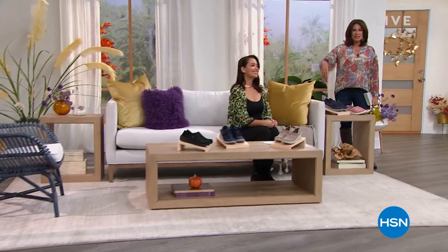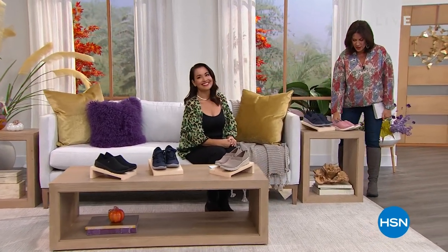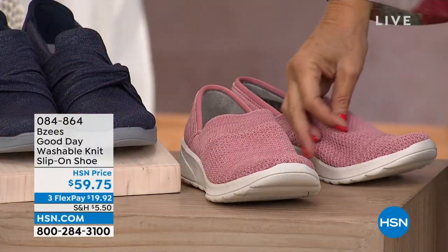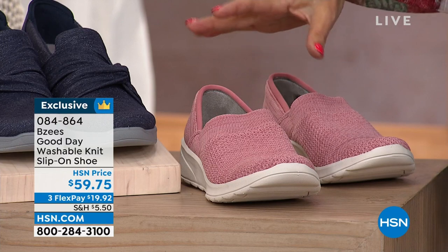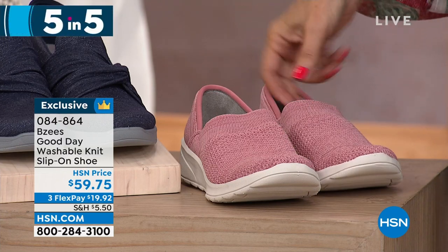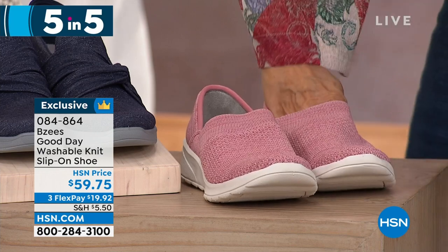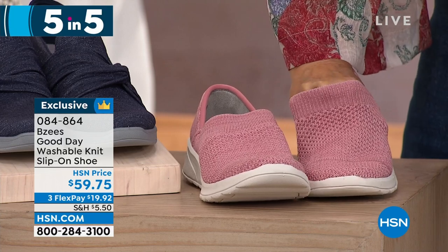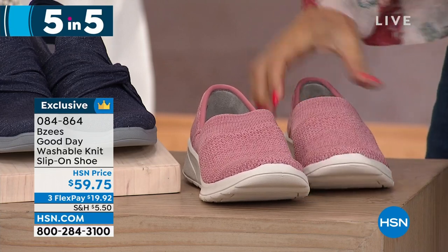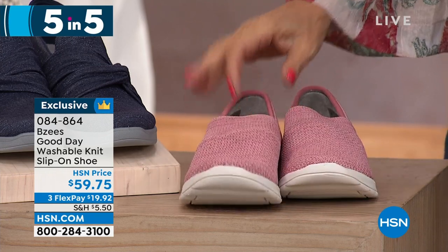Five and five means five styles, one a minute. Starting right here — I'm putting a scale out here next time, these are so lightweight I don't even know if they're a pound. The Good Day is a washable knit — look at the stretch on that. These are going to feel like you are wearing a sweater and just walking around. Such comfortable shoes.